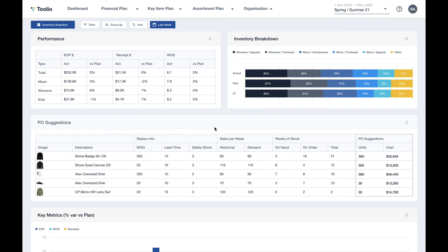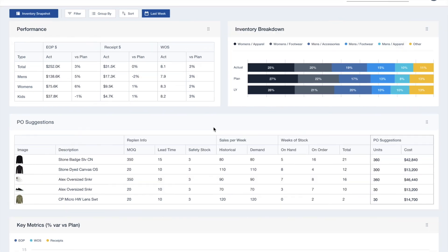Now let's dive into a demonstration of merchandise planning within Tulio in the next video.